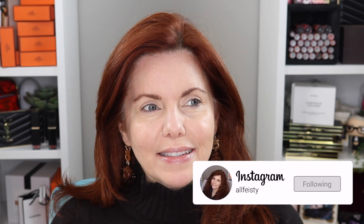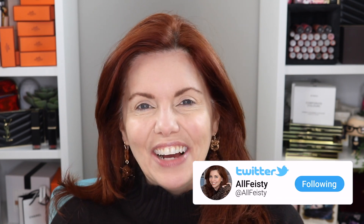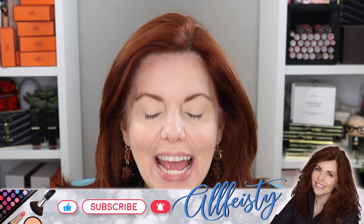Hey everyone, welcome back to my channel. For those of you who are new, hi, my name is Jennifer. Today is something day of the Feisty Best — I don't know, I laugh every time I say it because it just cracks me up. So today we're going to talk a little Chanel.